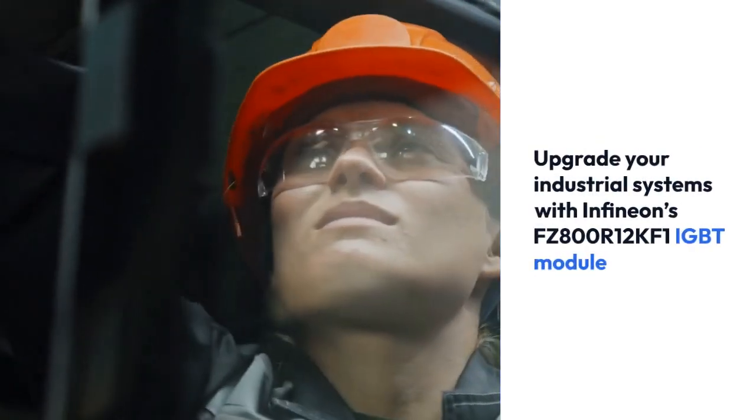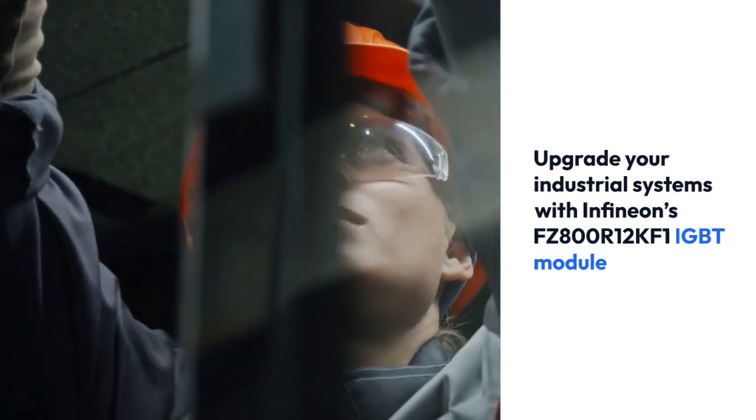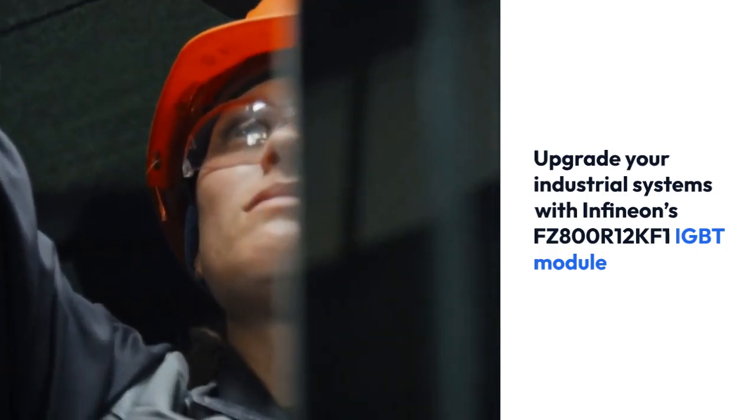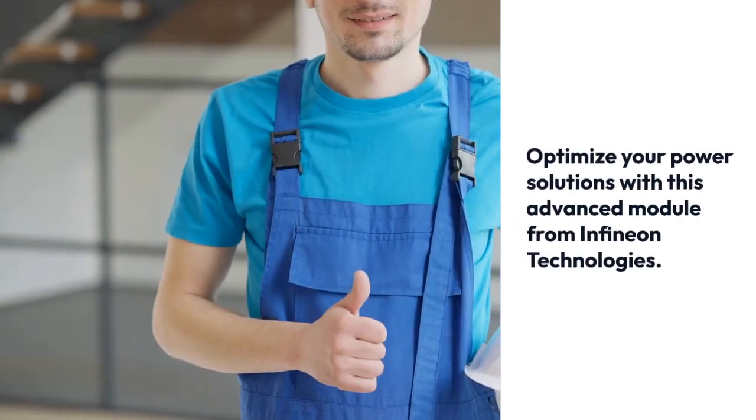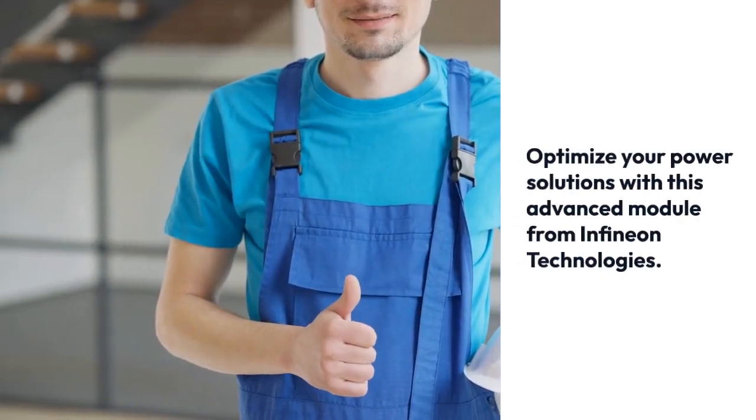Upgrade your industrial systems with Infineon's FZ800R12KF1 IGBT module for reliable operation, improved energy savings, and superior performance. Optimize your power solutions with this advanced module from Infineon Technologies.